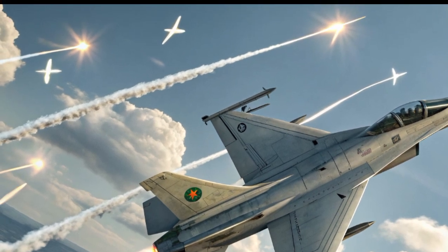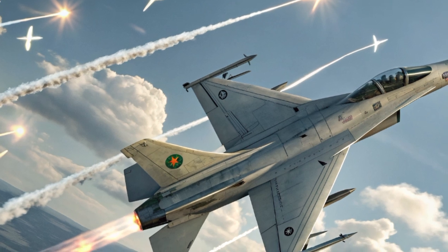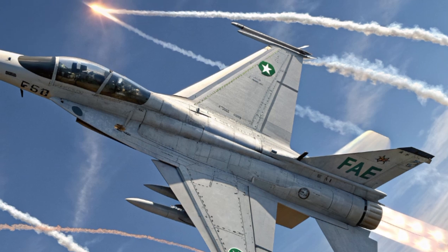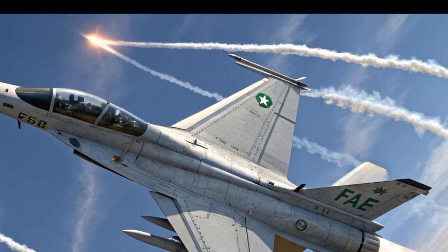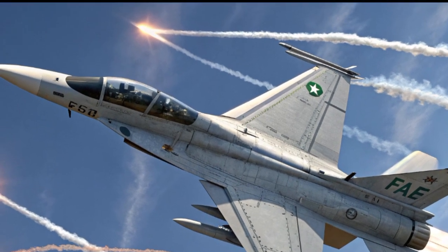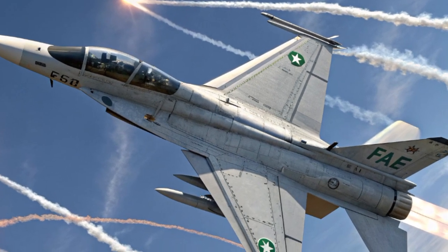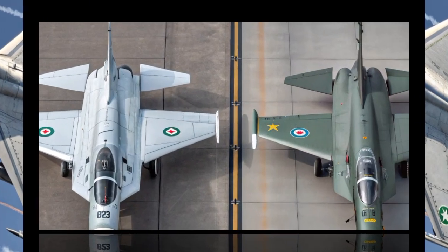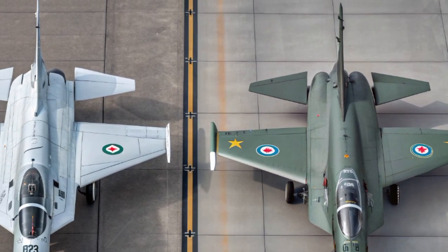Moving to the interior, the cockpit is built for efficiency and pilot comfort while maintaining a futuristic vibe. The single-seat cockpit integrates a fully glass digital display with a panoramic wide screen that consolidates multiple controls into one place. There are very few physical switches compared to older fighters, making the cockpit highly streamlined. The ejection seat meets the latest survivability standards, and controls are HOTAS — hands on throttle and stick — giving the pilot maximum control without unnecessary distraction.